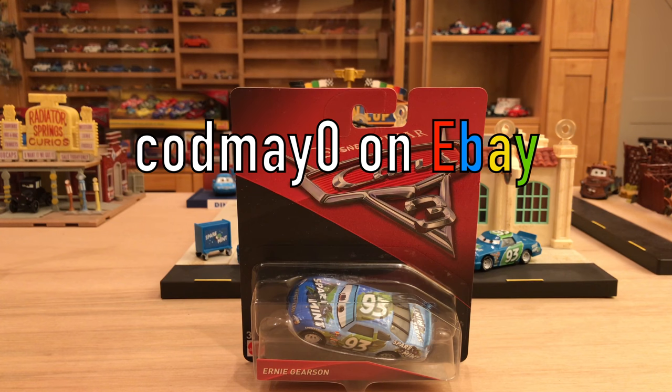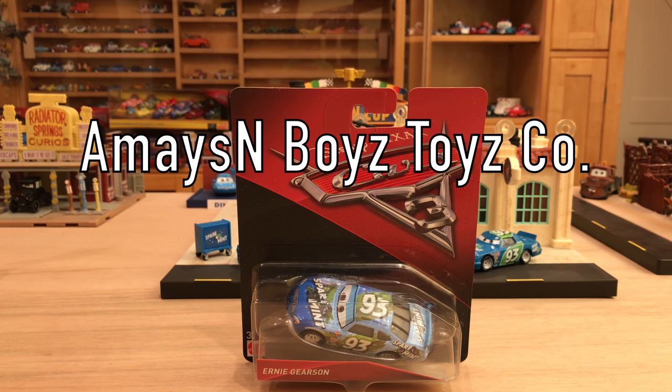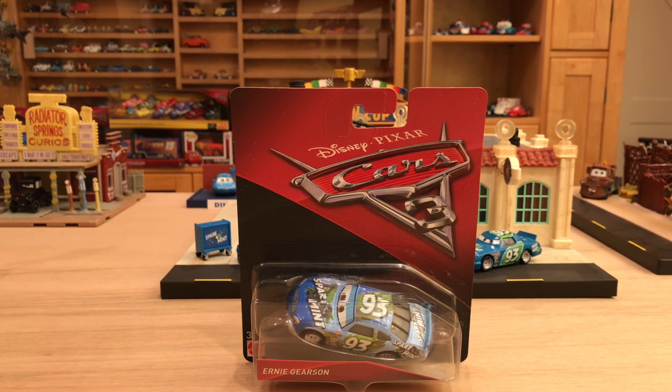Their eBay store is currently called Code May Zero — the link is in the description below. They're in the process of changing everything over to the company name Amaze and Boys Toys Co, and they'll have their own website coming very soon. Their email address is in the description as well so you can contact them about items you may not see on their eBay store. They have stuff ranging back to day one of Cars up to right now, ship worldwide, and are also currently buying collections — loose, damaged, it doesn't matter. Just email them the details and you might come out with good money for stuff that's just collecting dust.